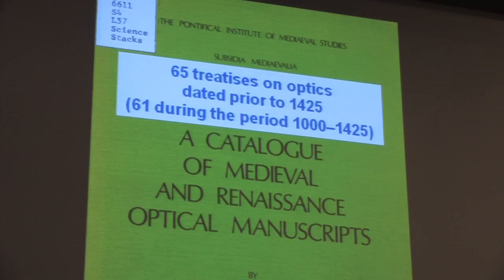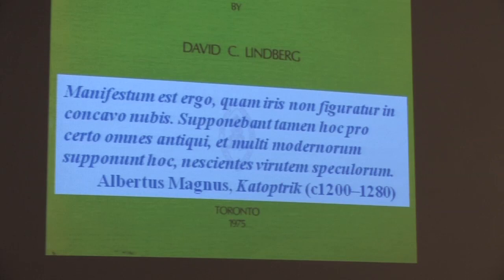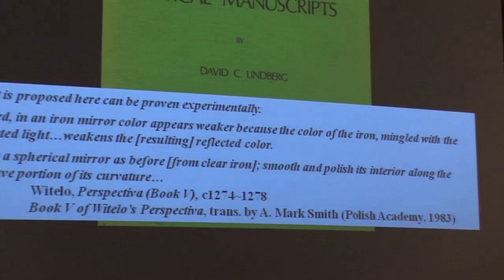So unlike what we thought — that the medieval period was just Cro-Magnons fighting dinosaurs — in fact it was a period of intense intellectual activity. Unfortunately, the people back then weren't very intelligent; they didn't speak English. But in spite of that, some of their writings have been translated into modern European languages, and those that have been translated tell you exactly how to make a concave mirror.